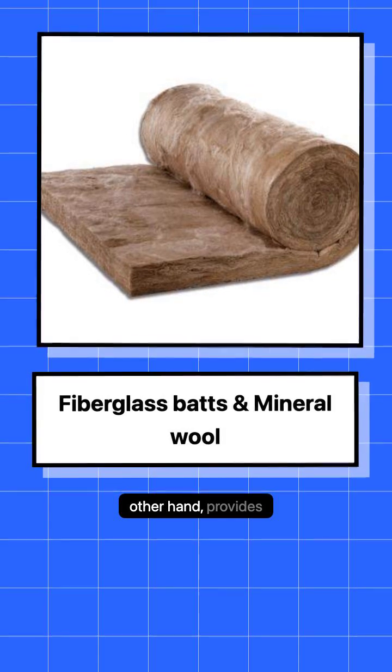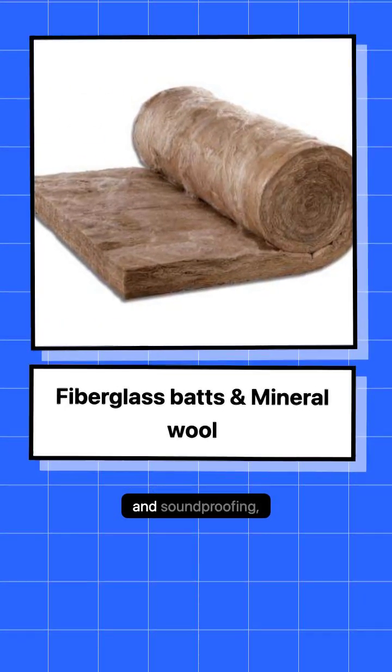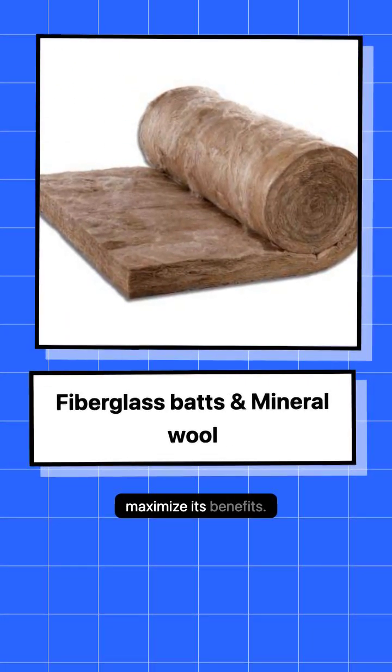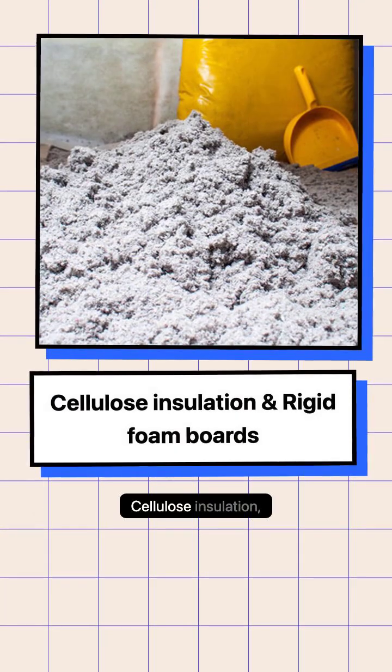Mineral wool, on the other hand, provides superior fire resistance and soundproofing, albeit at a higher price and with a need for precise fitting to maximize its benefits.